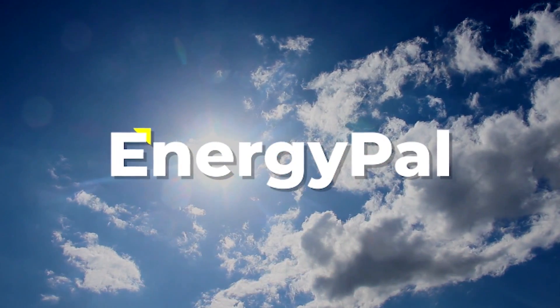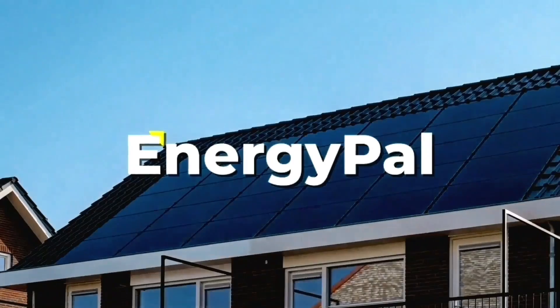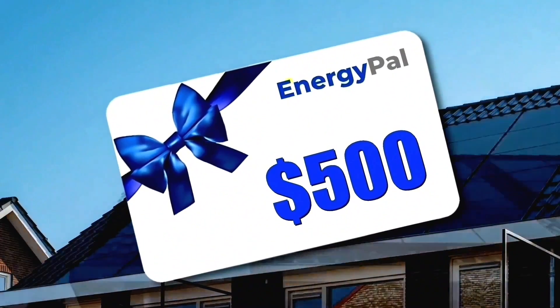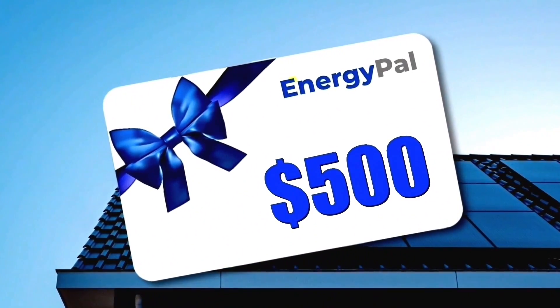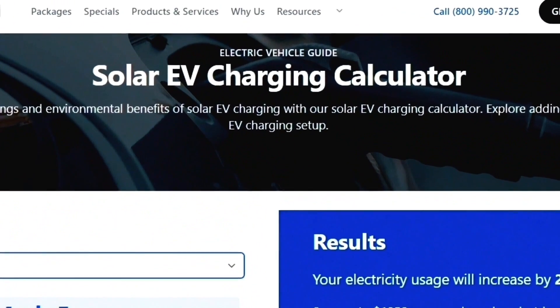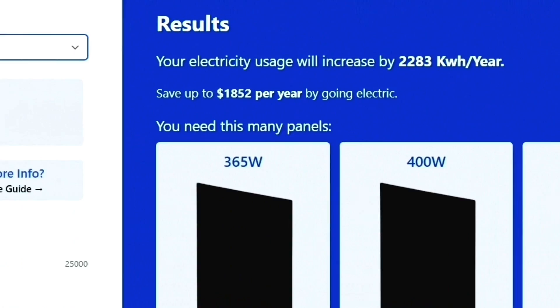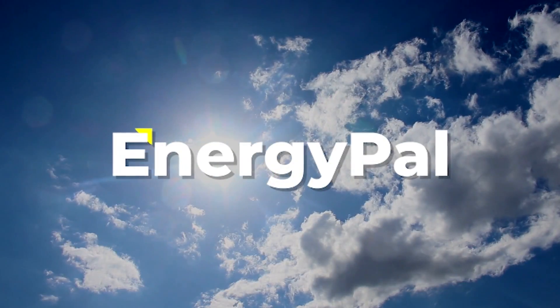Before we move on, a quick reminder that this video is brought to you by EnergyPal. Are you thinking about going solar, but not sure what panels to get, whether or not to get a home battery, or how much all of this is going to cost? EnergyPal will do all of that for you, and you will get a $500 gift card when your installation is complete if you use the link in the description. They even have an EV calculator that will tell you exactly what system to get so it can handle charging your EV all year round.